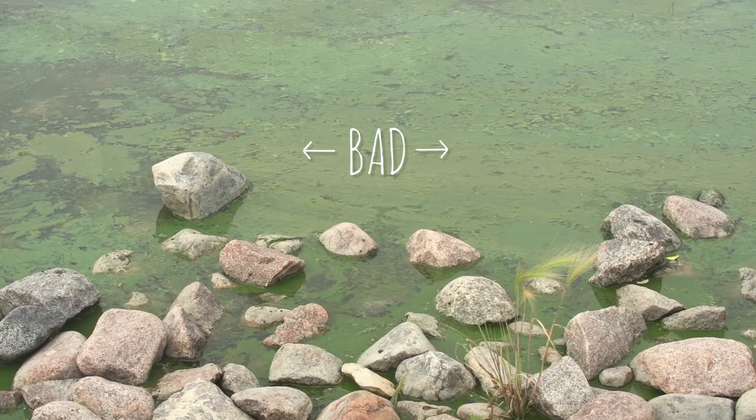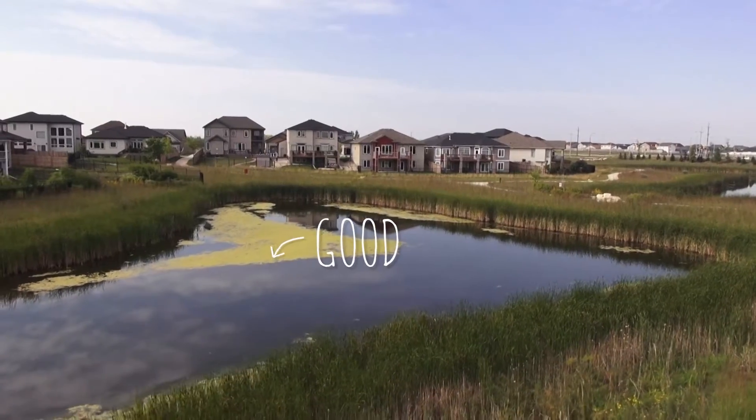It's important to know that not all algae is bad algae. The bad thing is if we don't have a balance between wetland plants in a system and the algal communities — the bad algal communities start to take over.